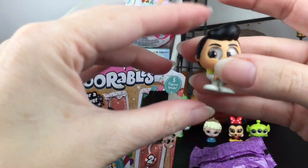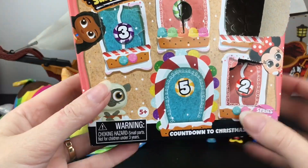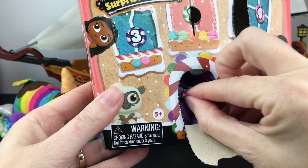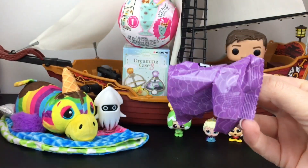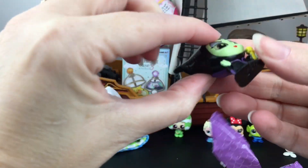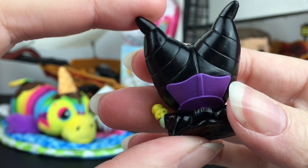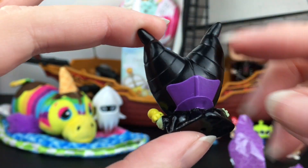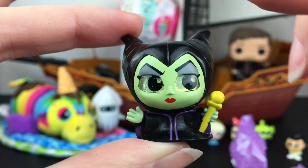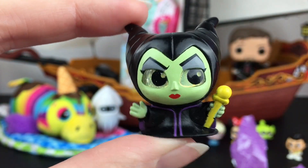We have Prince Charming from Cinderella, and then our last door — always lucky with the cute little gumdrops on top. And wow, we have Maleficent from Sleeping Beauty! I was going to say it felt big because of her horns — she has a little cowl on her back and her staff. They did such a good job on such a little minifigure!